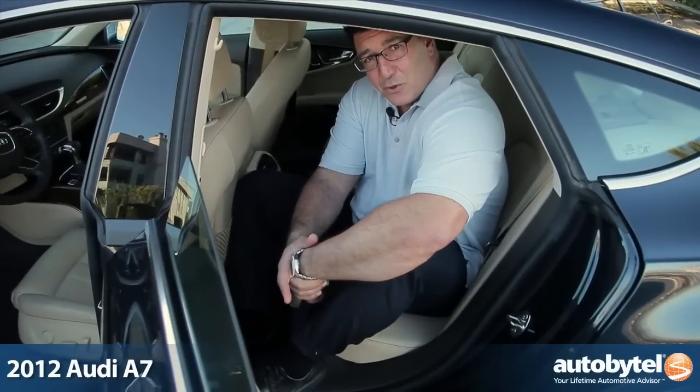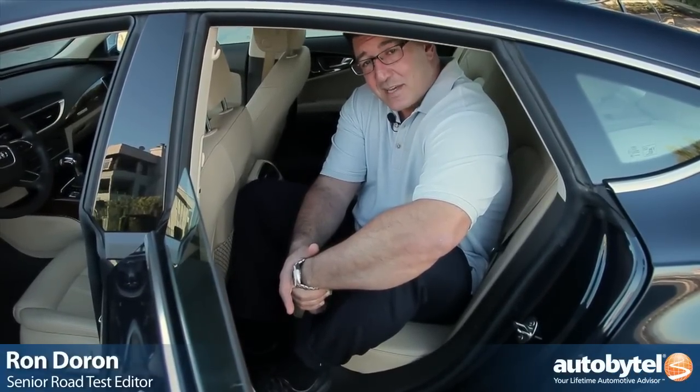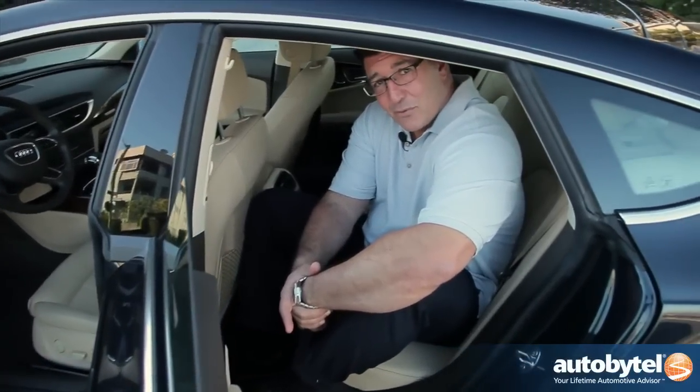Can a car really be called a coupe and have four doors? Well, in the case of the Audi A7, yes it can. And if not having any headroom in the back seat is a sign of a four-door coupe, this car wins.